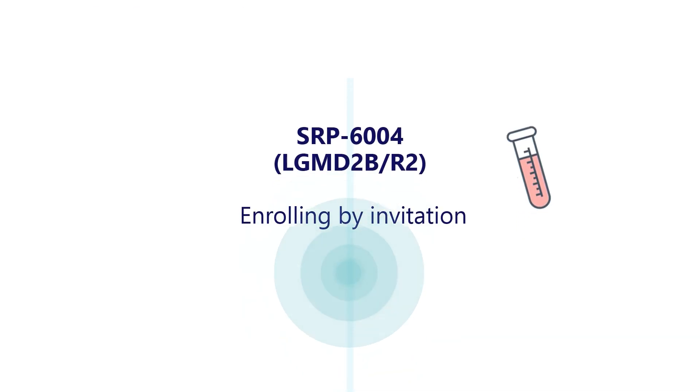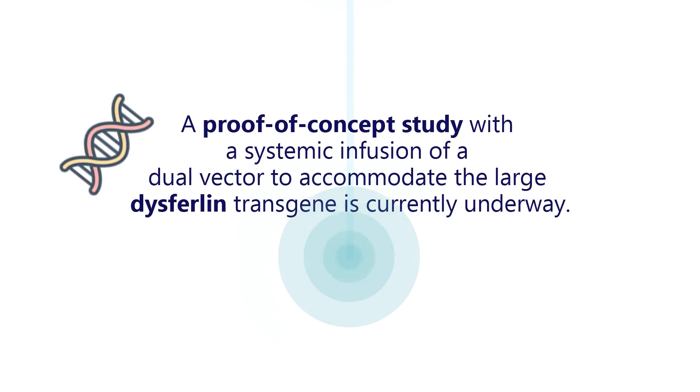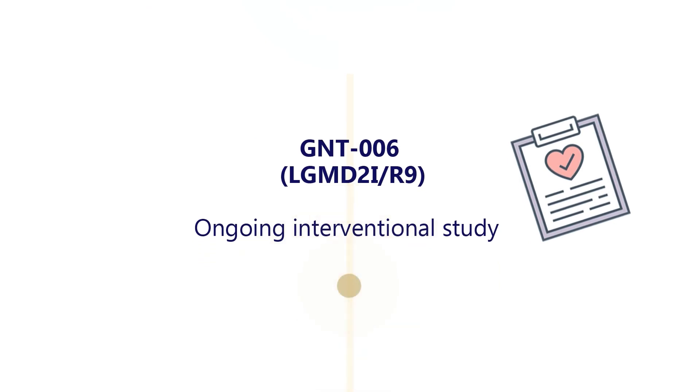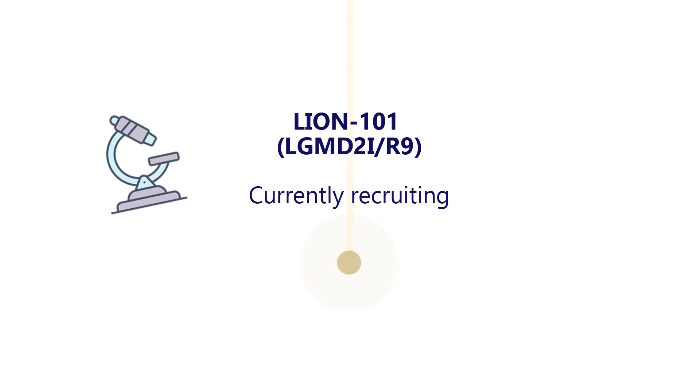SRP6004 is a gene transfer therapy drug for dysferlin and is being evaluated for LGMD-2B or R2. This trial is currently enrolling by invitation. A proof-of-concept study with a systemic infusion of a dual vector to accommodate the large dysferlin transgene is currently underway. An ongoing interventional study is examining GNT-006 gene therapy for LGMD-2I or R9 patients. LION-101 is another gene transfer therapy for LGMD-2I or R9 and is also currently recruiting.